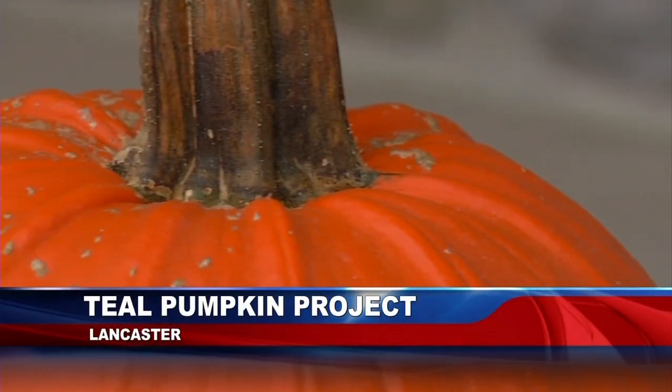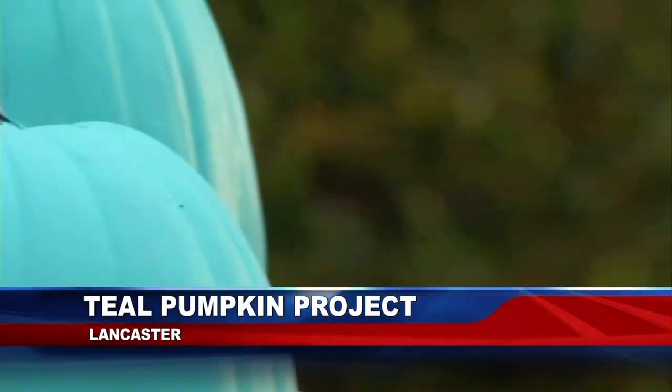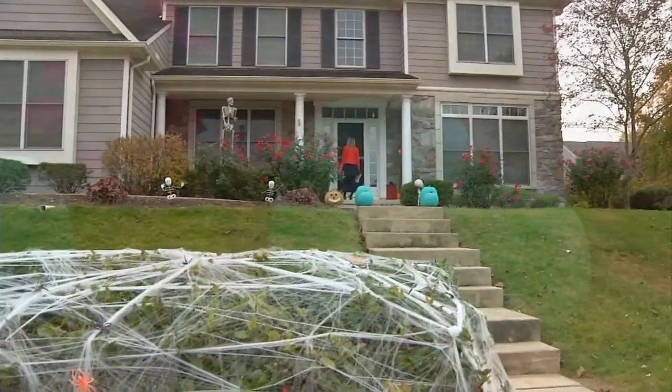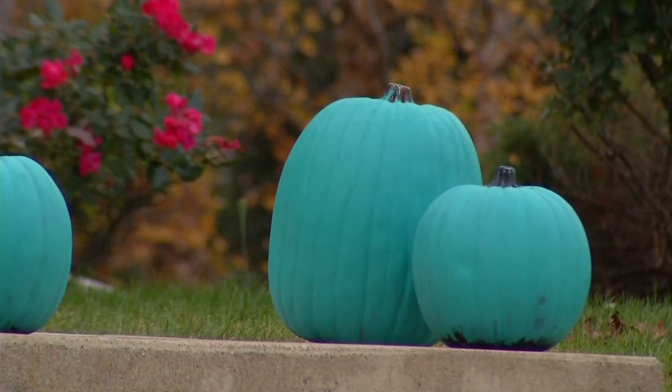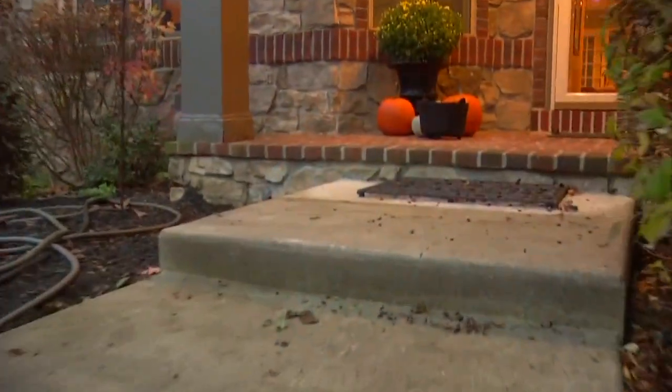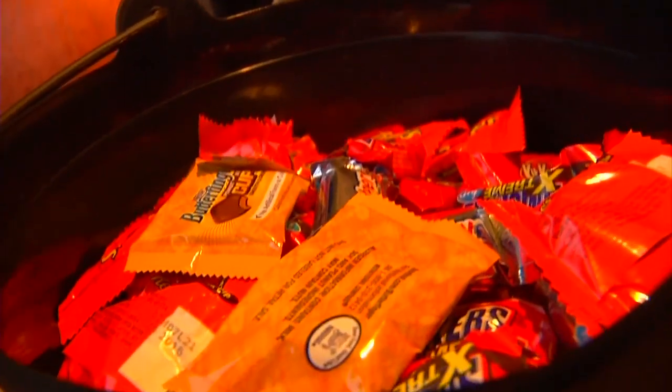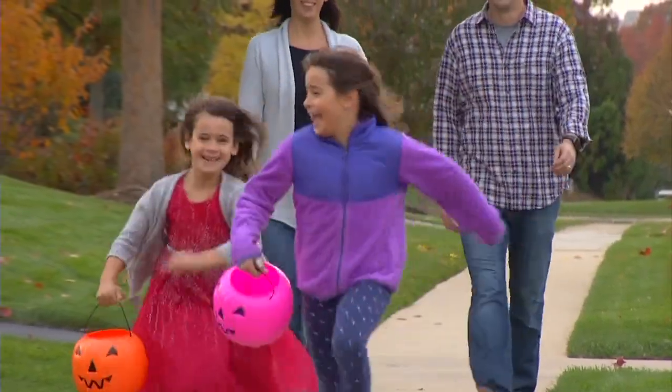This Halloween, you can say goodbye to orange and black. There's a teal takeover happening. The teal pumpkin project is part of FAIR, which is the Food Allergy Research Education Foundation. Since its launch last year, these painted pumpkins are making it safer for children who have allergies to trick-or-treat, and they let parents know their home is handing out allergy-free options.